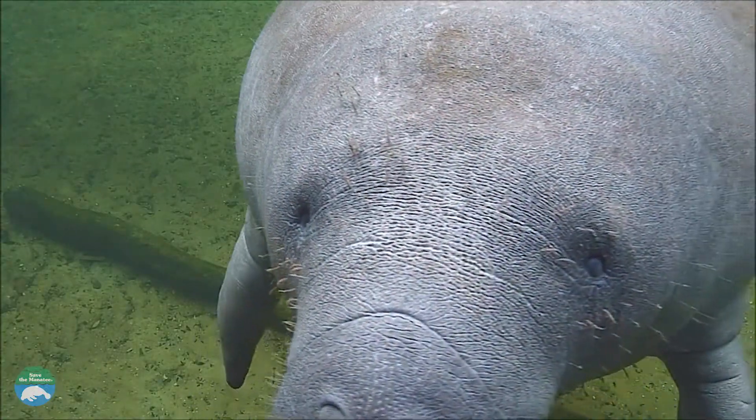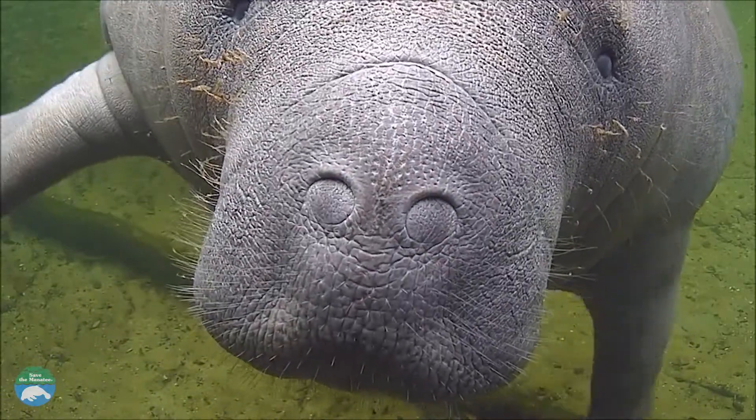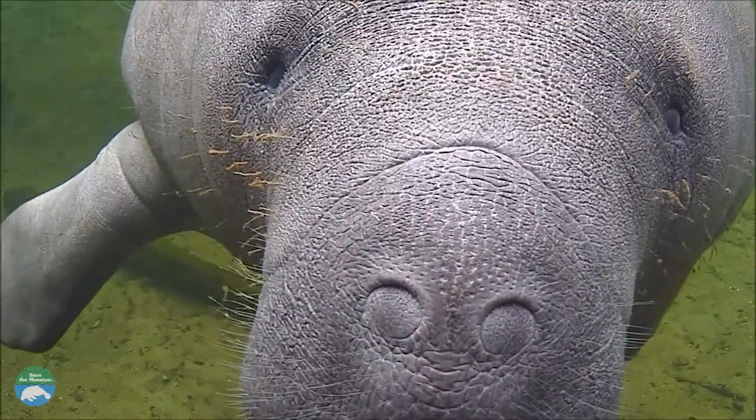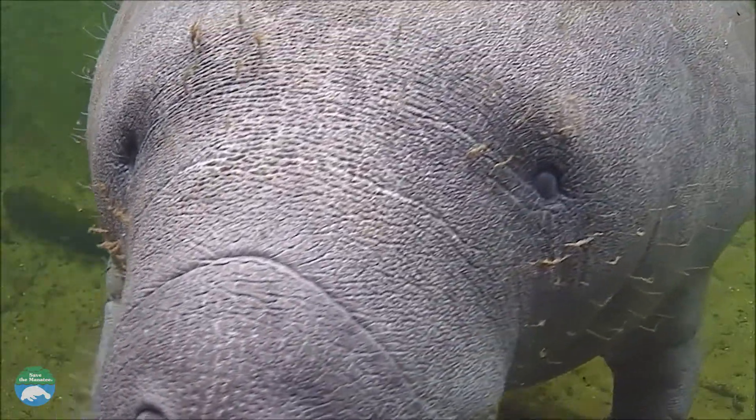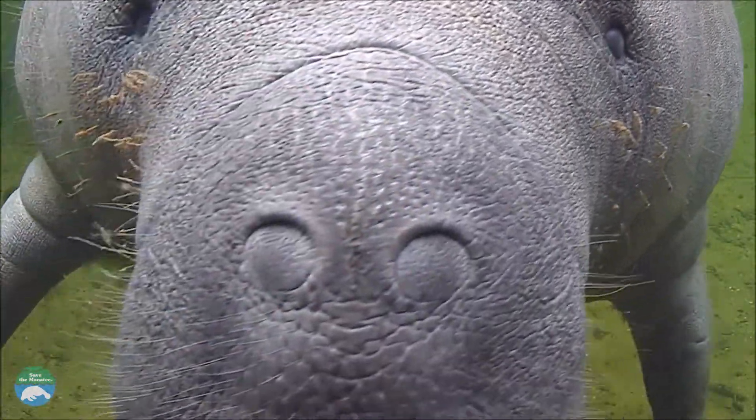Manatees have fairly good visual acuity and can distinguish between different size objects, brightness and patterns. It is believed that manatees have rather poor visual acuity at close distance but better than expected visual acuity at medium or long distance.